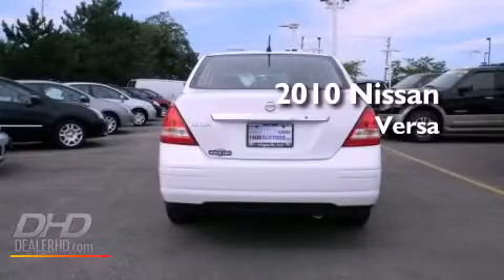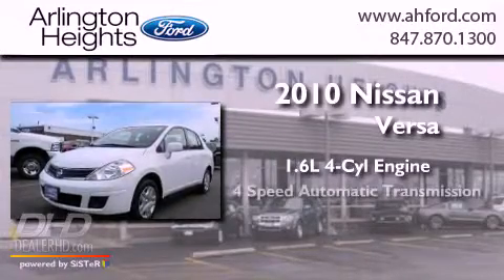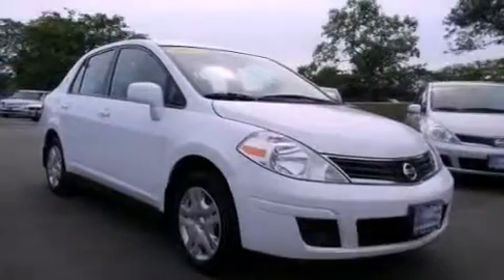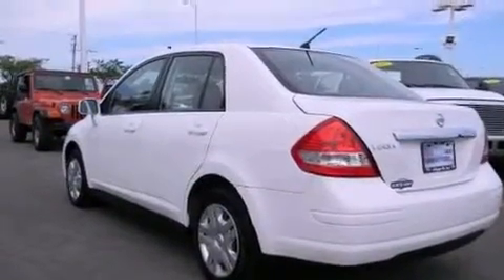This is a 2010 Nissan Versa. It features a 1.6-liter, four-cylinder engine and a four-speed automatic transmission. Its top features include cruise control, a rear window defroster, multi-reflector halogen headlights, side impact airbags, child seat safety anchors, rear seat child-proof door locks, and an energy-absorbing steering column.